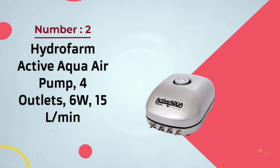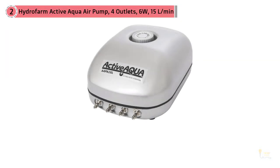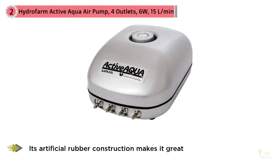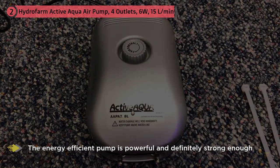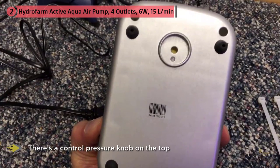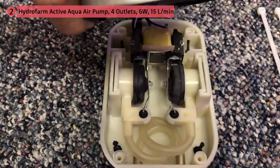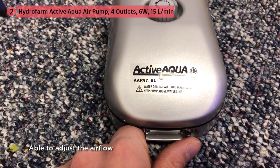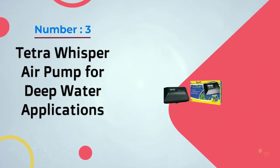Number two: Hydrofarm Active Aqua air pump, 4 outlets, 6 watts, 15 liters per minute. The Active Aqua air pump features a multi-level muffler and does a very good job at minimizing sound disturbances. Its artificial rubber construction makes it great for steady airflow output and pressure. The energy efficient pump is powerful and strong enough to keep sufficient water circulation in your tank. There's a control pressure knob on top so you're able to adjust the airflow, making it appropriate for your tank size. As quiet as it is reliable, the Active Aqua air pump utilizes a multi-level muffler to reduce noise while providing efficient water movement.